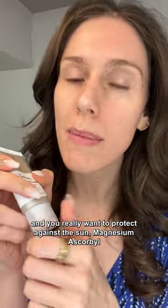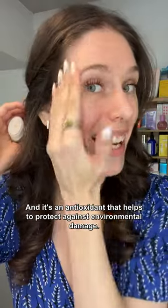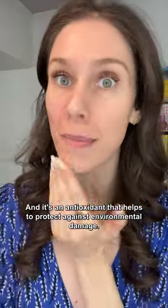But if you're not looking for hydration and you really want to protect against the sun, magnesium ascorbyl phosphate. It's a form of vitamin C, and this stuff right here is so good — it's an antioxidant that helps to protect against environmental damage.